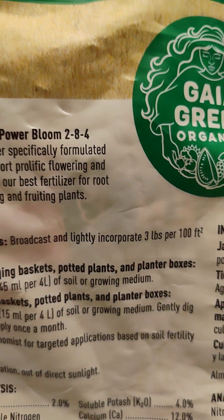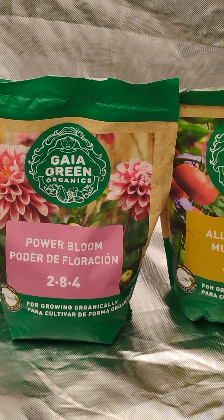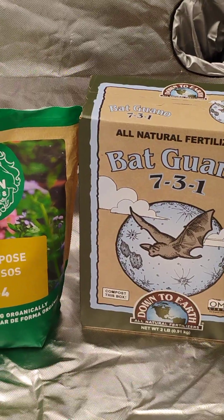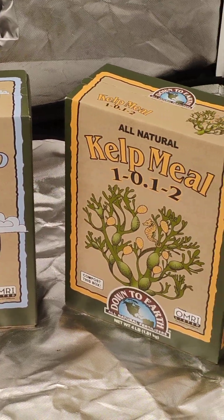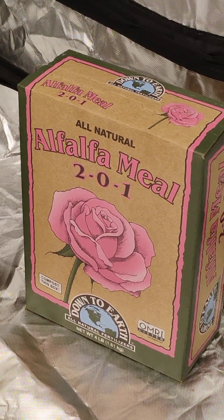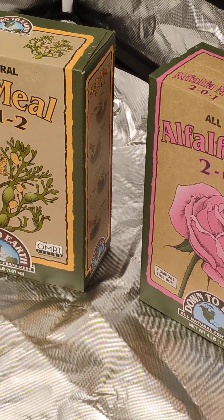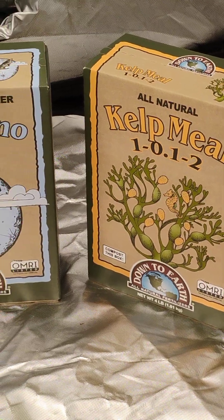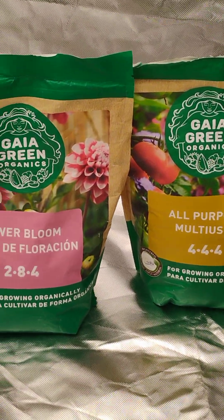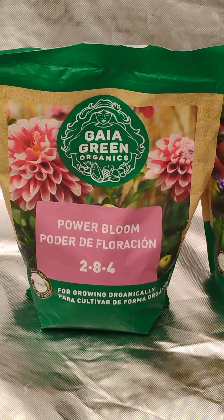That's what I love about this top dress — dry amendment, organic growing. Takes all the guesswork out. Feeding made simple. You just simply apply what needs to be applied according to the directions every four weeks, and just water. Make you some tea and water in with some molasses. This is Dr. Green, buddy — organic growing at its finest. You already know I got what you need. I'm out!